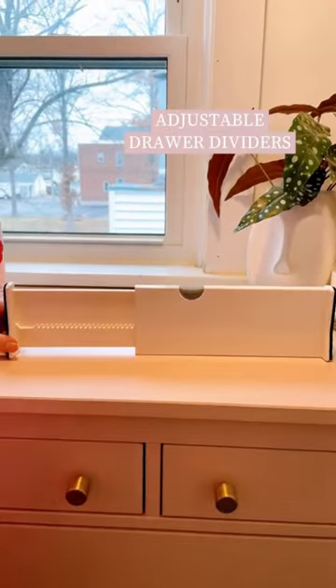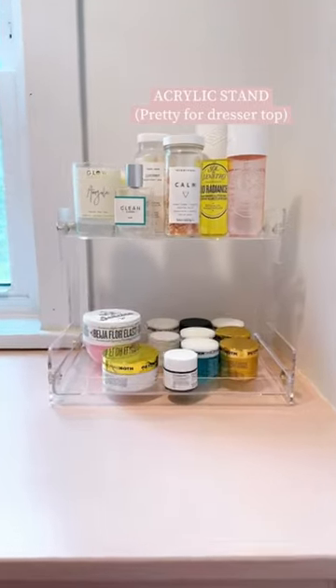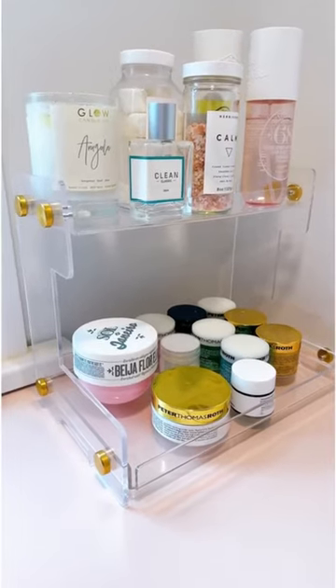Adjustable drawer dividers — this will absolutely change your drawers. This beautiful acrylic stand is great for sitting on your dresser and adding organization.